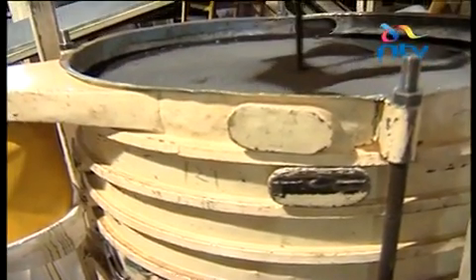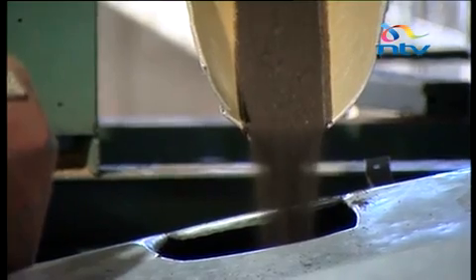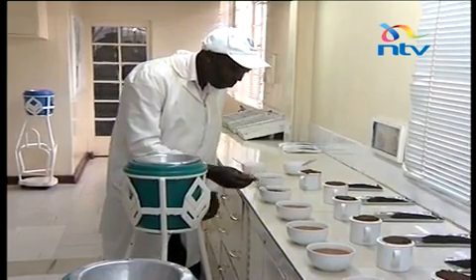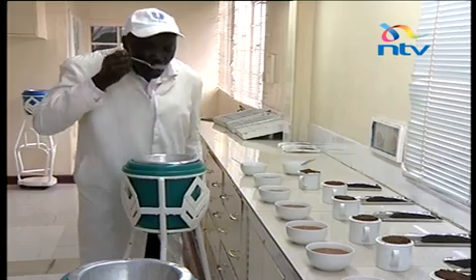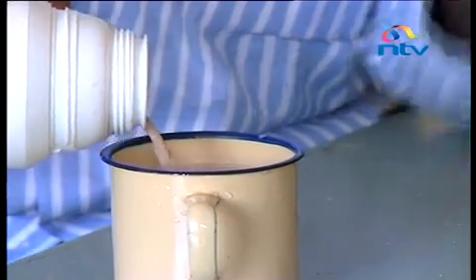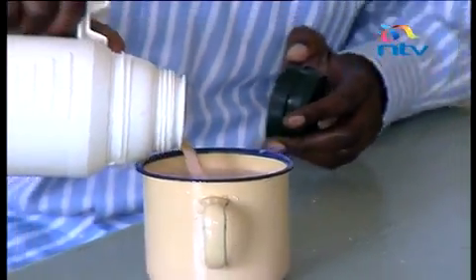The hot air in the boiler has now dried the tea and it's black in color. It then goes on to the sorting stage, where it's graded through a boulder to separate the tea by quality, and finally through quality assurance — this is the end product, made in Kenya.